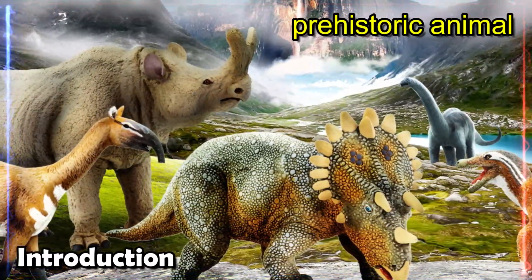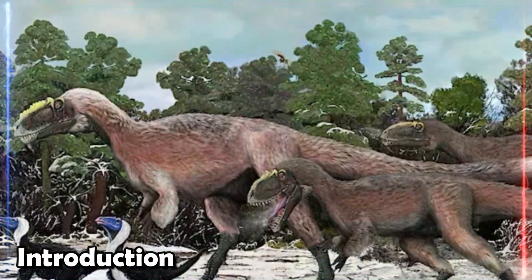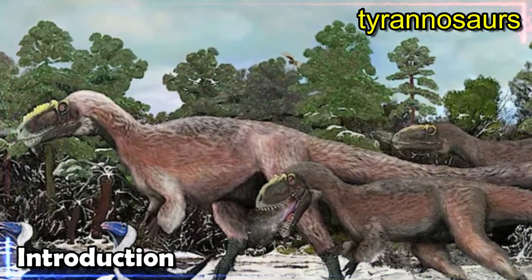This prehistoric animal is full of surprises — from the time it was found during construction in southern China, to the part it played in helping us learn more about the different kinds of tyrannosaurs.